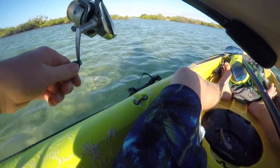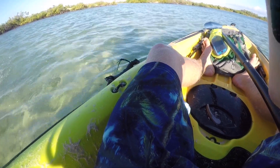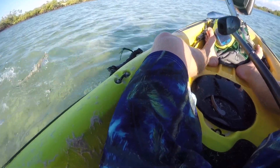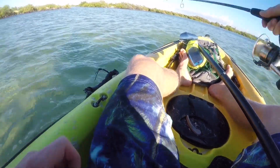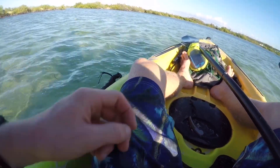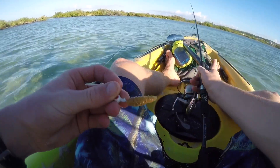Oh no, it's a barracuda — never mind. That's surprising. Barracuda on the Mr. Twister. Okay then. Oh, and there he goes — he bit my tail off my grub, so I'm not going to put it anywhere.